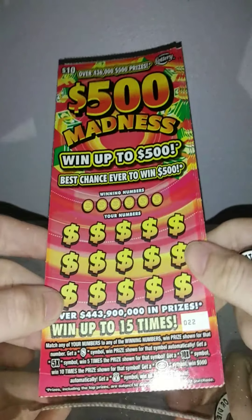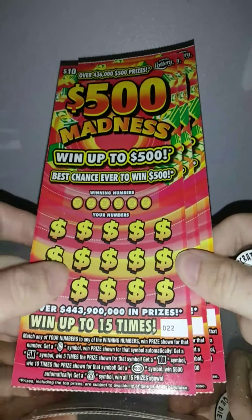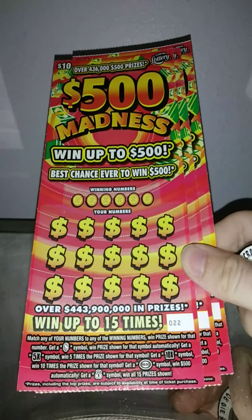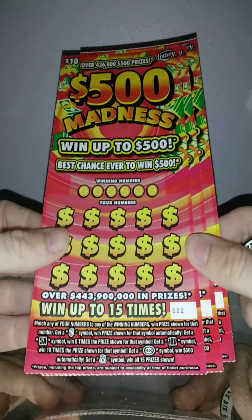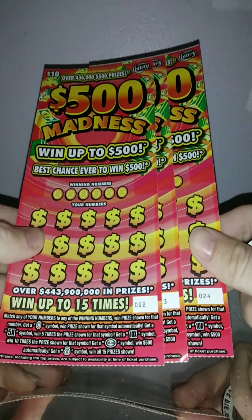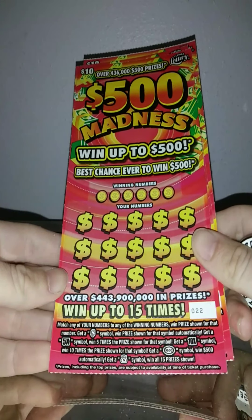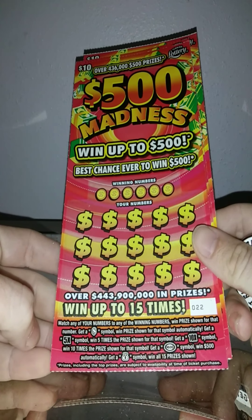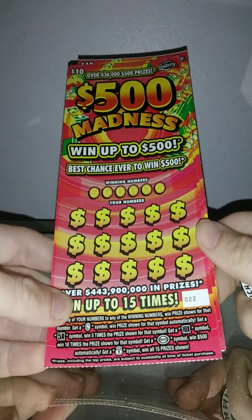What's going on guys, we have 3 of the $10.50 Madness tickets. Let's see if we can get another $500, even though I only had one $500 in this game. We got ticket numbers 22 through 24. Match number game in the prize show — dollar still wins prize automatically, with 5x and 10x multipliers. The odds on this game are 1 in 4.13.